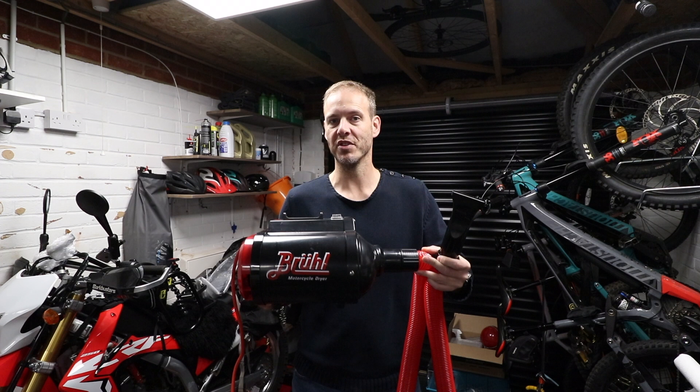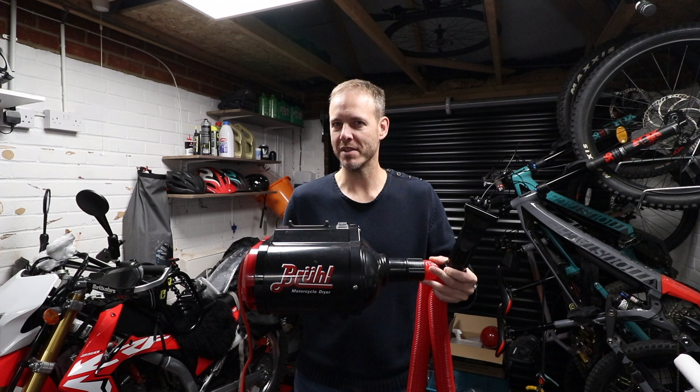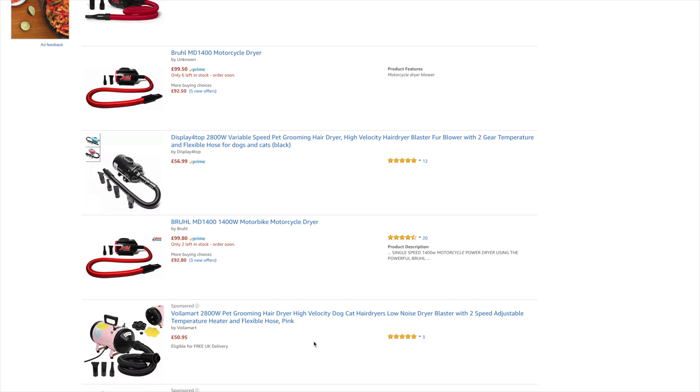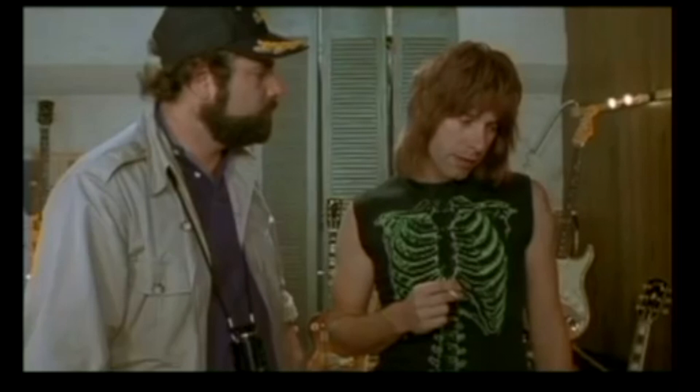This is the Brawl MD 2800 Pro professional motorcycle hairdryer. I was on Amazon browsing — I think I was looking for multivitamins — and suddenly I found this. There are lots of motorcycle hairdryers available, tons of them on there. The thing that sold me on this: it's the Pro Professional, basically the professional-professional version.